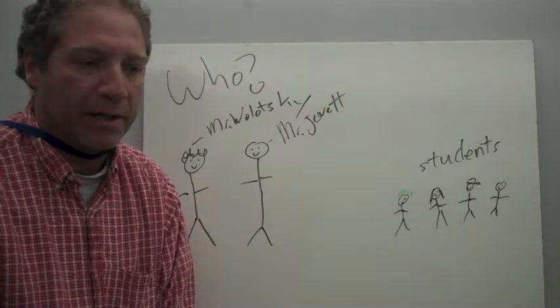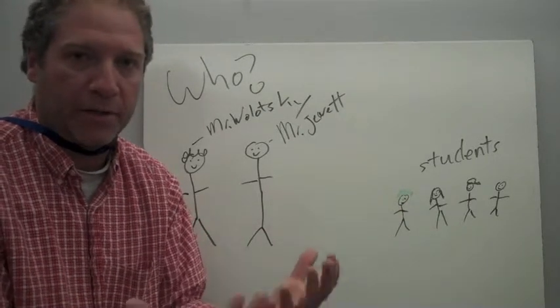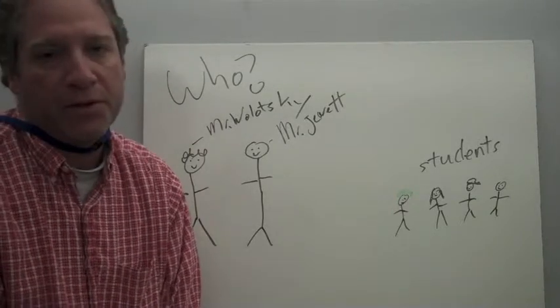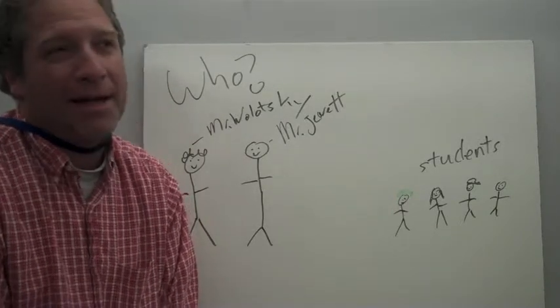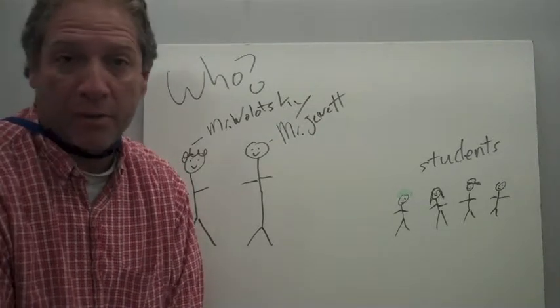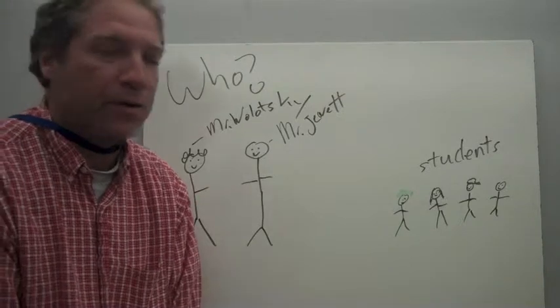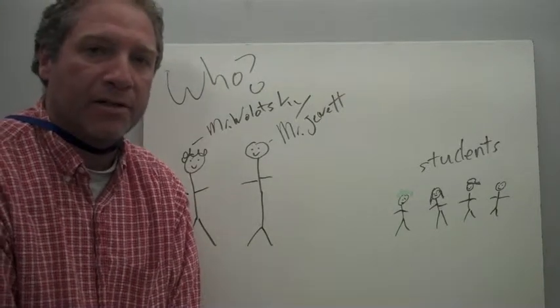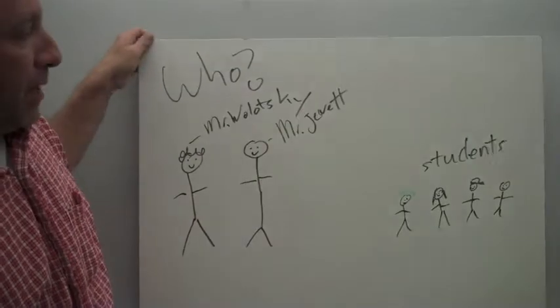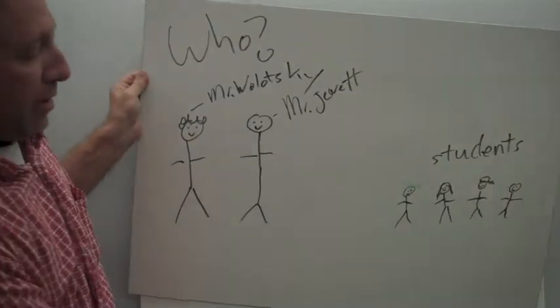Students are going to be the primary players in this. We're looking for students who are responsible and hopefully have some interest in technology and/or helping people. But really what we're looking for is somebody who is going to show up and do what we need to have done. So let's talk about that and why you should bother to join the tech team.